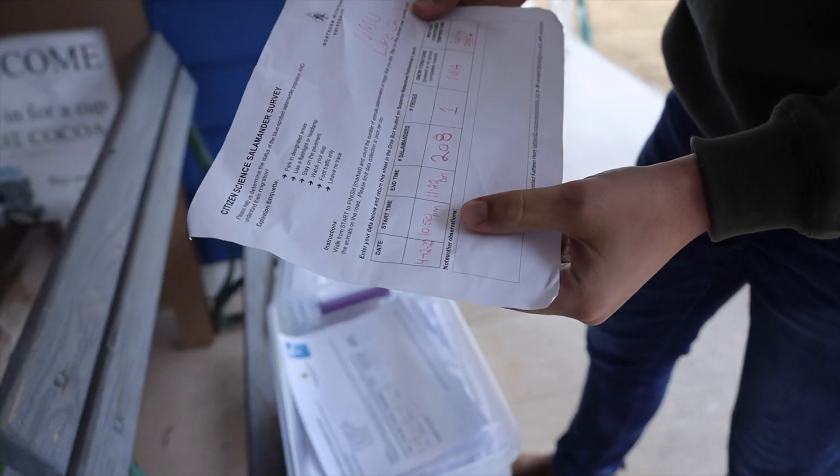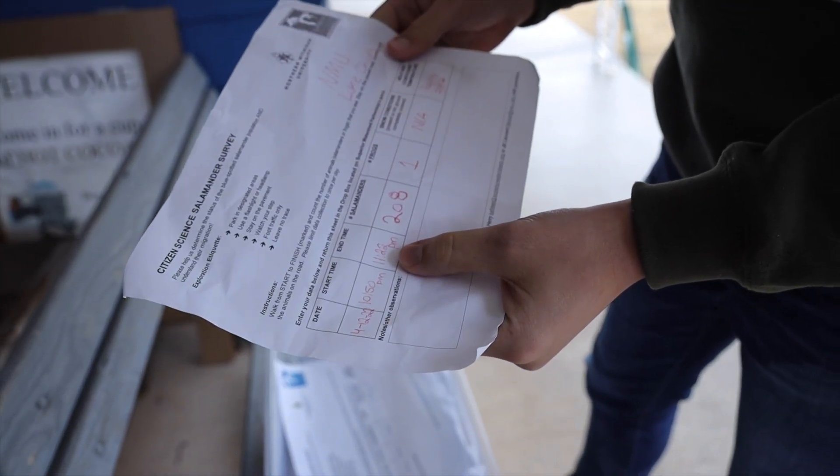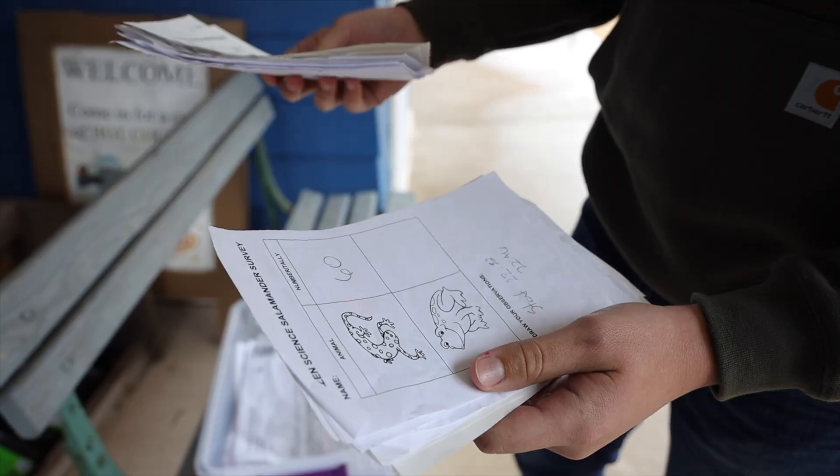We've had hundreds of submissions of citizen science reports from older folks, families, and young kids. We have a special form for young kids to go through and record how many salamanders they see during their walk. One of the more rewarding parts for me is coming out here at night and seeing really young kids whose parents took them out way past their bedtimes on a school night to come look at the salamanders on a cold rainy evening. Those kids may not have ever been exposed to nature in this way before, so it's a great way to come and learn and explore.